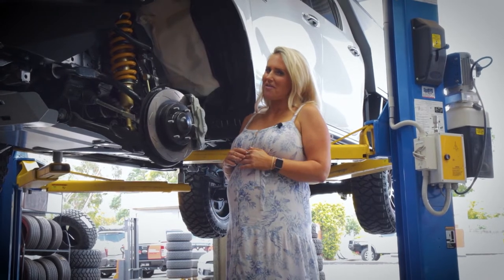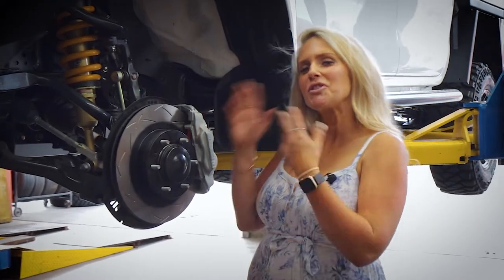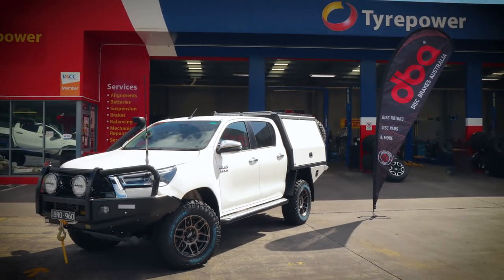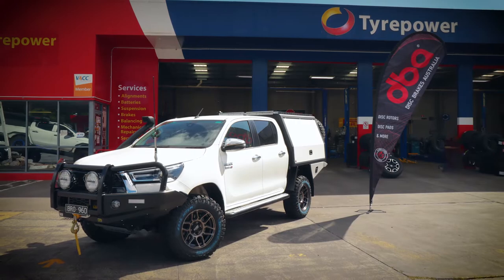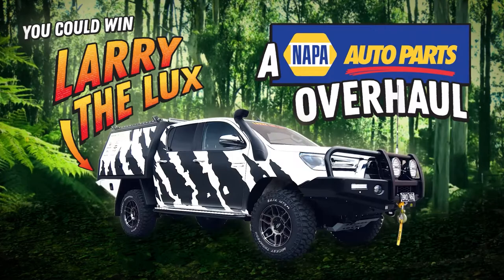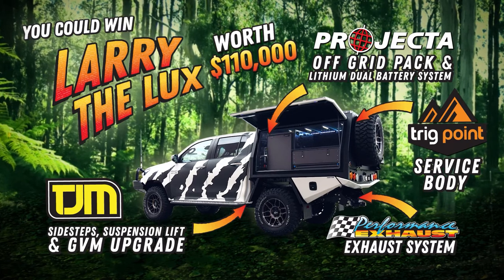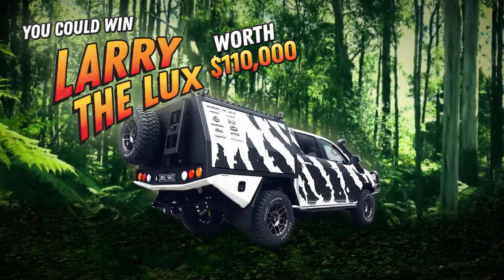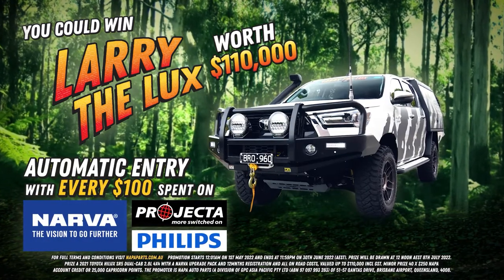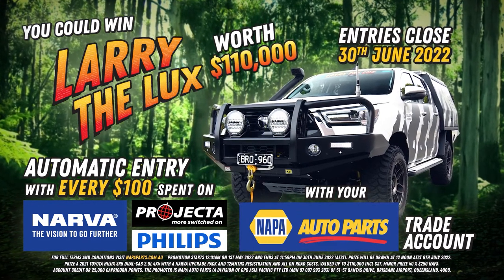Larry's not the only one carrying a little bit of extra weight, but now he has the brakes to pull up safely. If you want your chance to win this super decked out, super safe highlights, get your entries in now to win my boy Larry. I'm Sandra Horne, and I'm taking my boy Larry Deluxe, fitting him out with some of the best accessories available and making him into a man worth over $100,000. Then I'm setting him free to become one lucky winner's mate or play date. Purchase Narva, Projector or Phillips product on your Napa trade account for an automatic entry and your chance to take Larry home. Don't miss out.